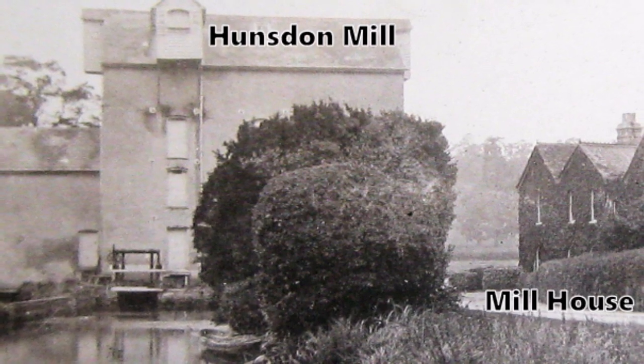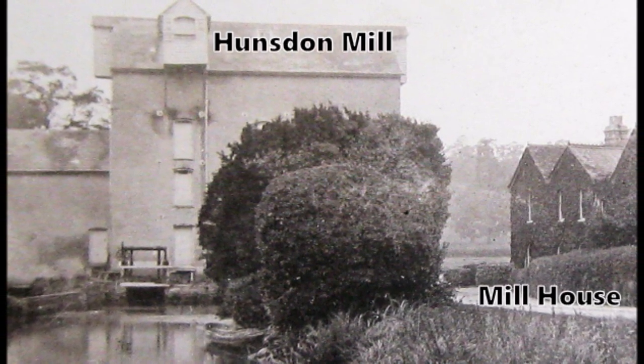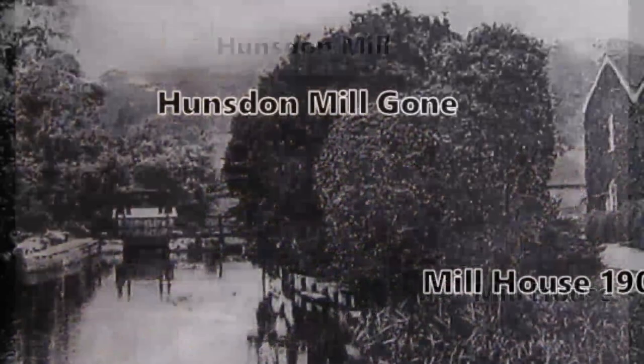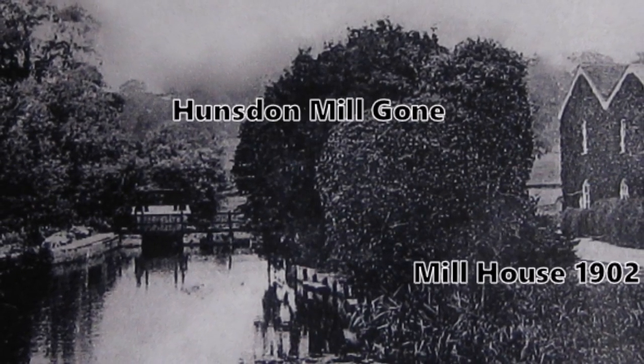In the late 18th and early 19th century a steam-driven mill was built here — the one you can see in the picture — and apparently this was demolished in the late 19th century, as you can see in this picture from 1902: it's not there. And now only a memory.